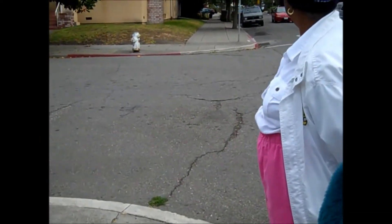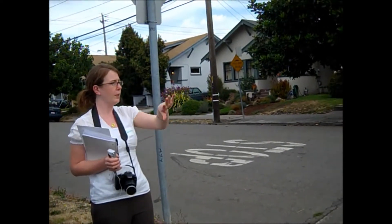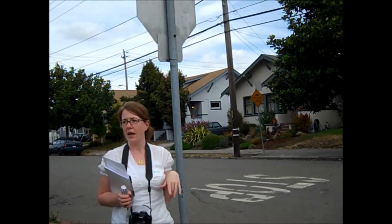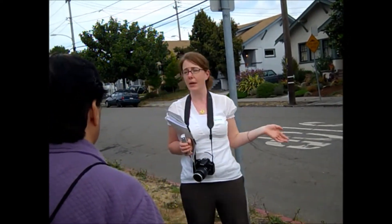This intersection here — we're still on the same block as the Senior Center — doesn't actually have curb cuts at any of these corners. So if you have a stroller, or you're in a wheelchair, or have any limited mobility, it might be challenging for you to step off of the curb, and you might actually choose a different route.